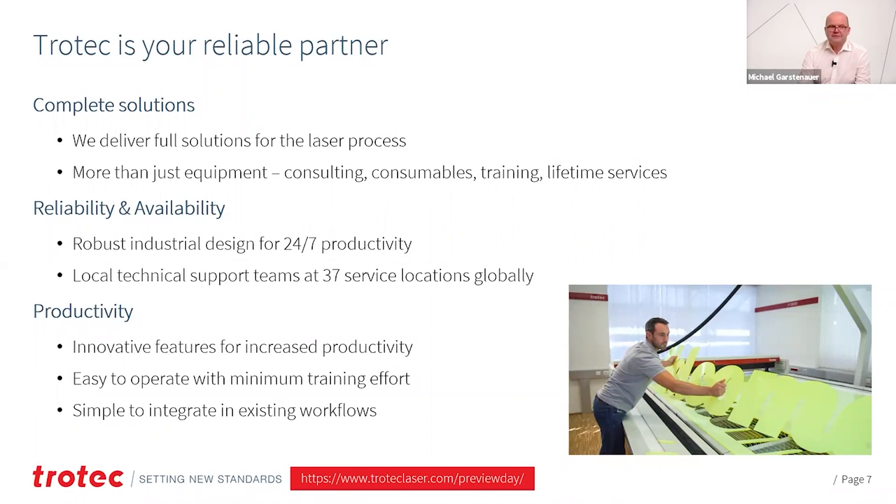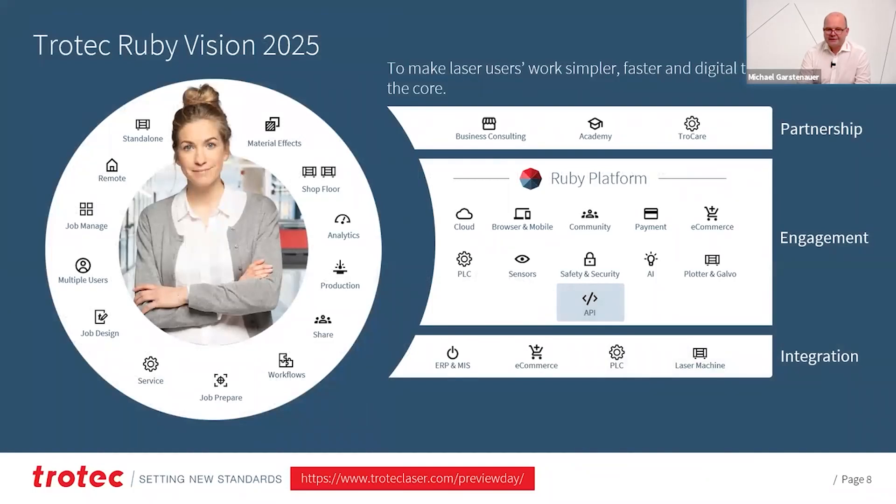All of our solutions have distinct productivity features which make you stand out. It's also important to make our systems easy to operate and simple to integrate into existing workflows. Another key factor is software. In the last few years, the focus has shifted from the machine itself more and more towards software and the benefits it can deliver. We address this by adding a completely new system called Ruby — an open platform for laser applications and laser software — with key factors for the print industry. We have integrated user management and tracking that makes sure all actions at the machine are tracked and logged.